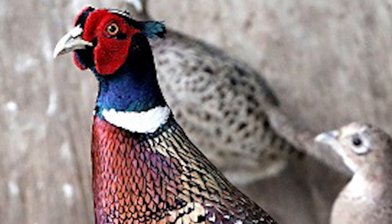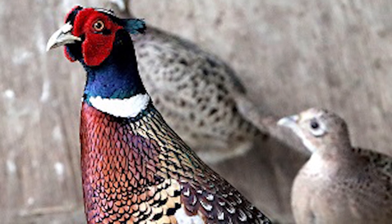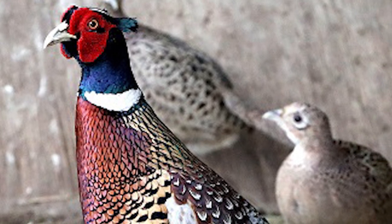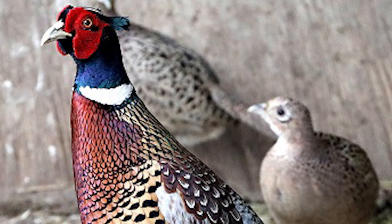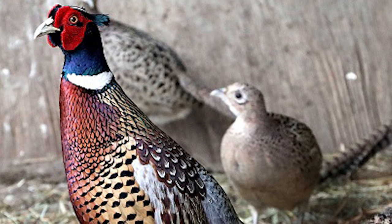The head is bottle green with a small crest and distinctive red wattle with the iconic white neck ring. Behind the face are two ear tufts that make the pheasant seem more alert.